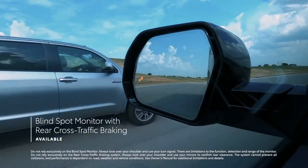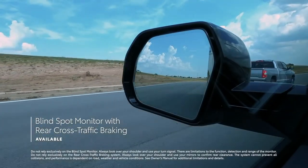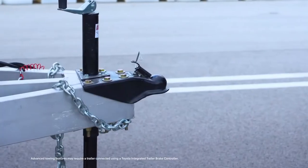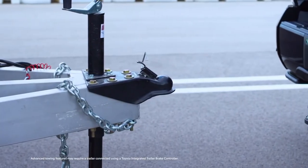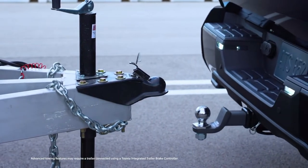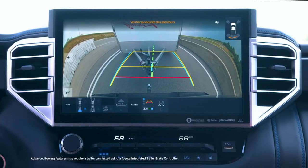Tundra also offers available blind spot monitor with rear cross-traffic braking to help keep an eye on those tough-to-see spots. Both Toyota Safety Sense and Blind Spot Monitor systems are designed to recognize when a trailer is attached and adjust their operation accordingly.